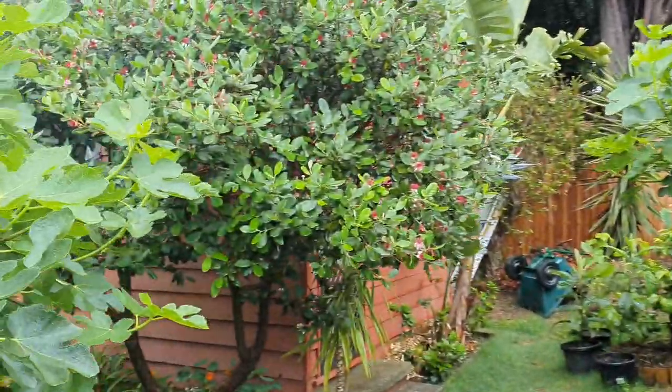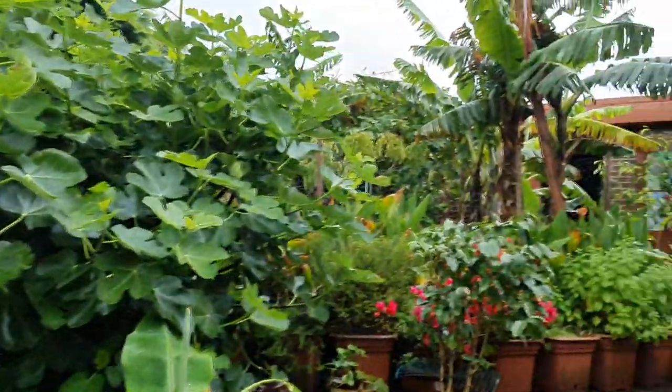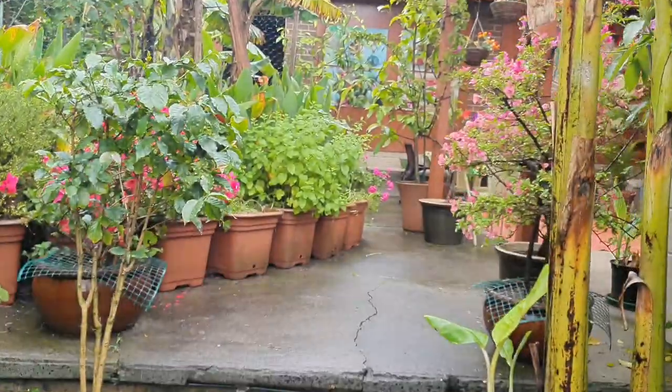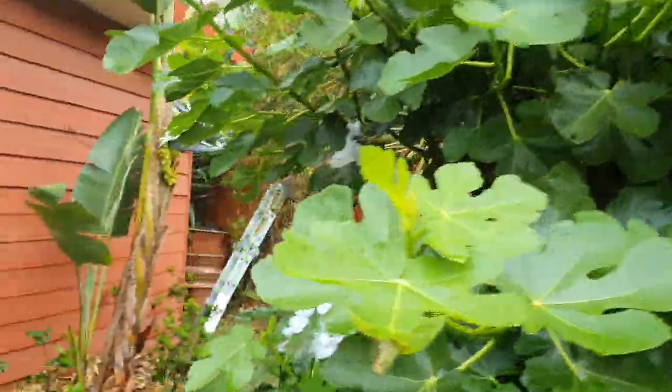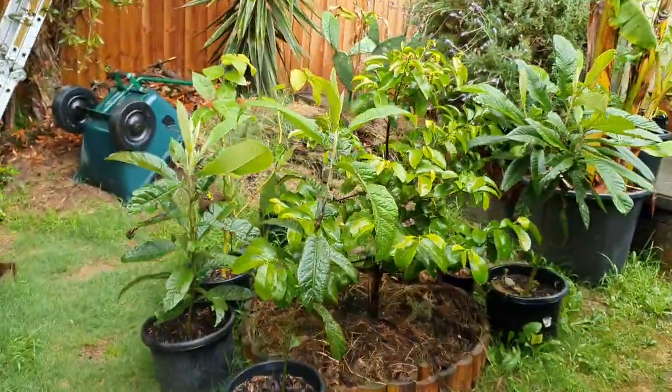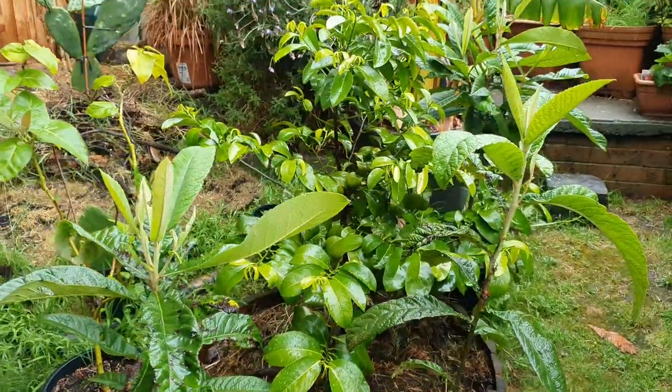Everyone's happy with the rain. The key word is rain at the right time - not rain any time. The right time is now, the growing season, not winter. Rain in winter is a death spell on tropical fruit trees - it's a death sentence.